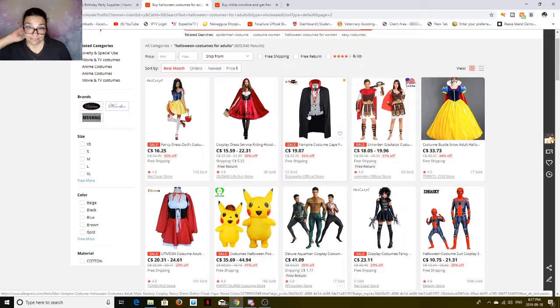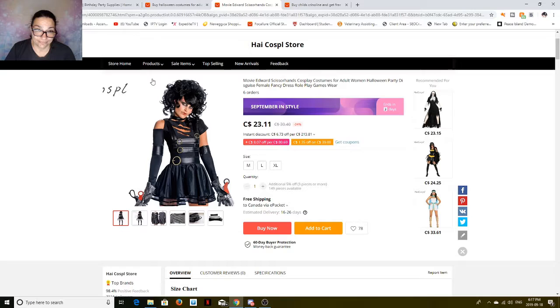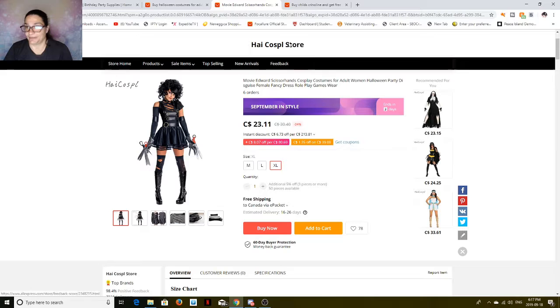There's a vampire one for a guy — all you've got to do is add pants, $19.07. Edward Scissorhands for women — and it's cute! Comes complete. At extra large, it's $23.11 free shipping. You can't go wrong.